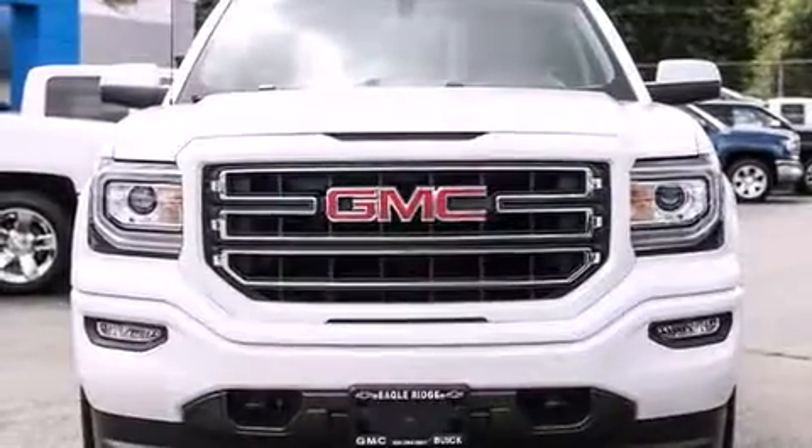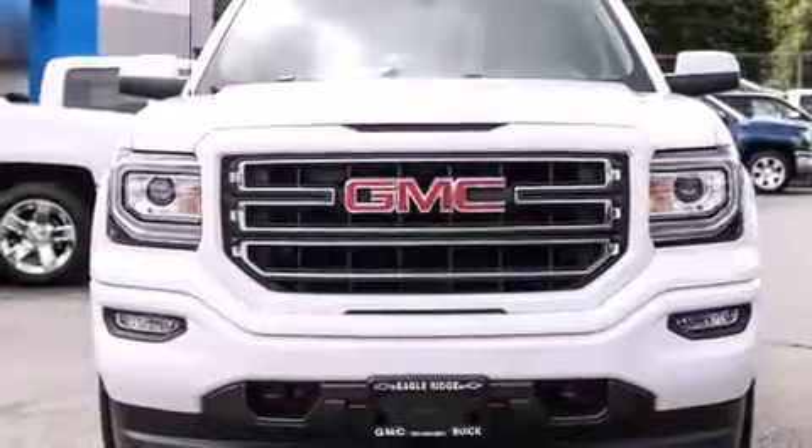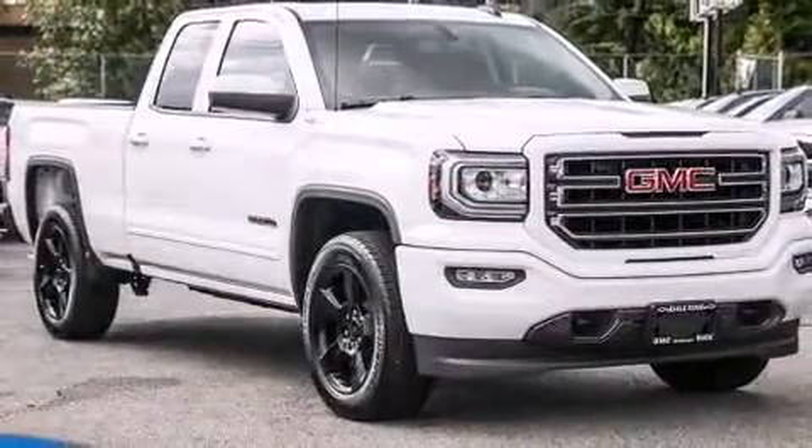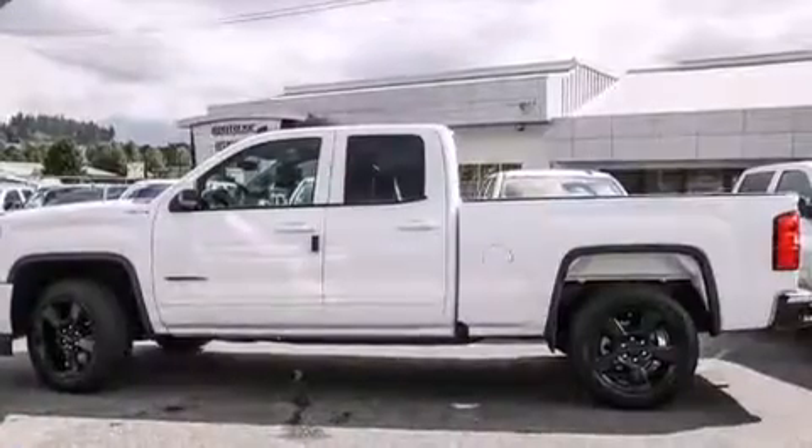You can expect a lot from the 2016 GMC Sierra 1500. It distinguishes itself from the competition with features such as front and rear reading lights, a tachometer, and one-touch window functionality.